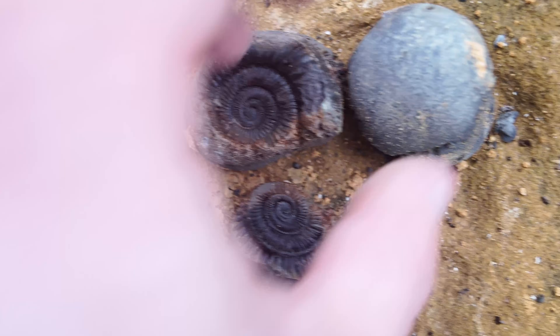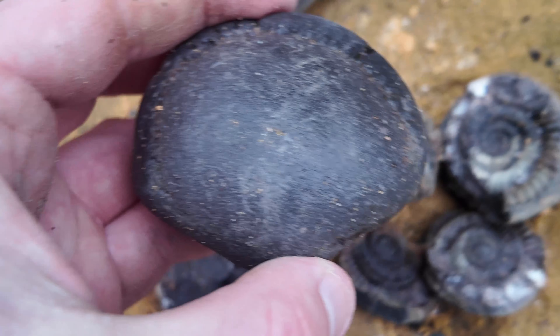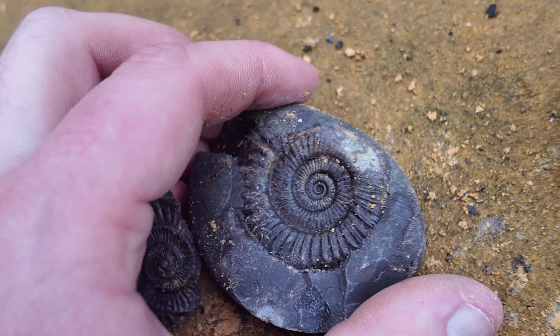Nice little dak, another dak, a worn nodule and then there's two more here. Really nice middle on that one - pinpoint.